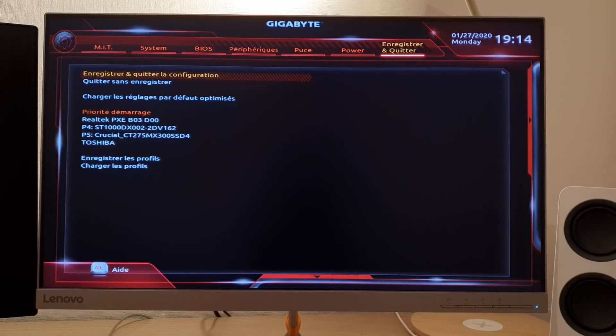Once you're done, press F10 to save and exit the BIOS — that's universally the key for this — and the computer will reboot and boot from the USB key.